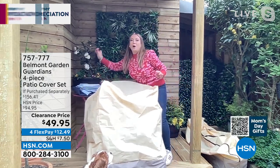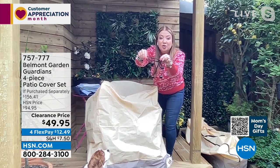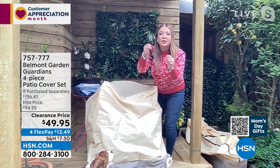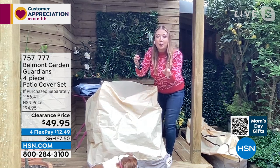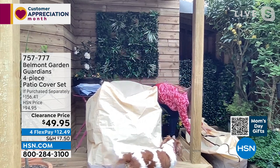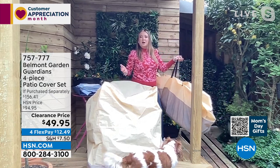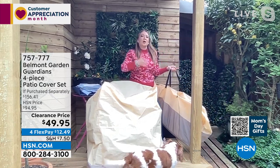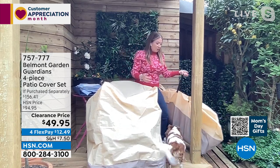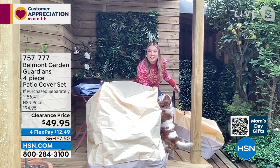Belmont Garden, who are based in California, have been going for 25 years — a family-based business. They wanted something stylish, so they looked at high-end resort hotels, luxury spas, and famous vacation spots and thought: we've got patio covers that aren't just functional anymore — they're actually really lovely to look at.